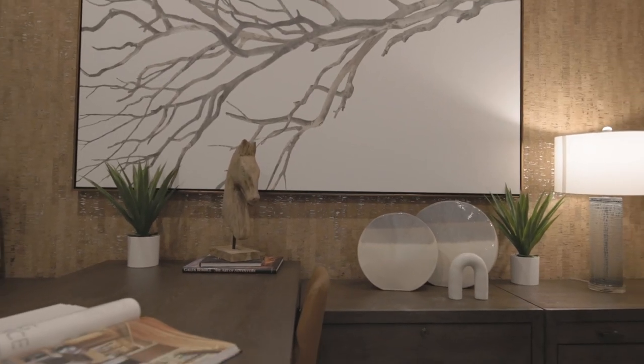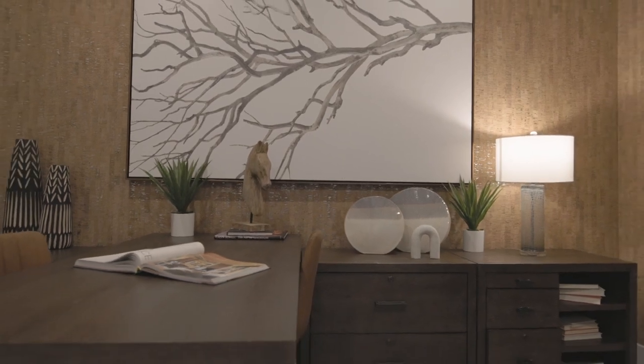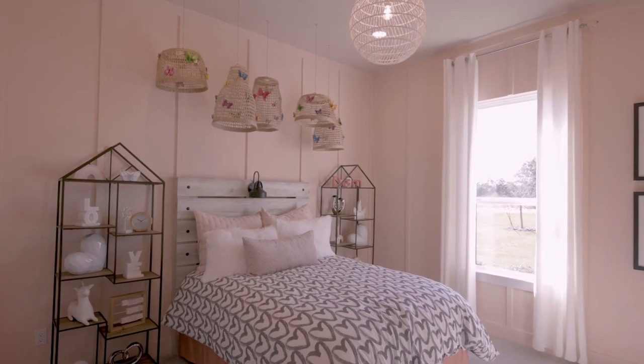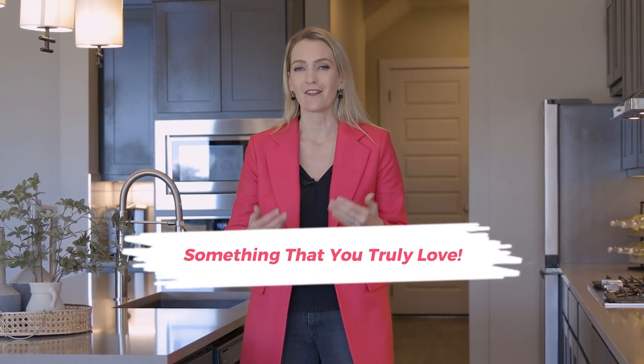Now you can save some money by not upgrading all of the other rooms of the house. Also look for things that you can do after you buy the home yourself, such as replacing some of the light fixtures or adding an accent wall. In fact, builders often charge a lot more to do those things than it would cost to hire someone afterwards. At the end of the day, this is your home, so make sure whatever designs you put into it is something that you truly love.